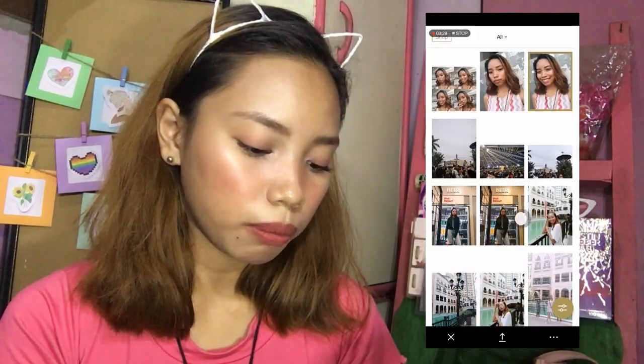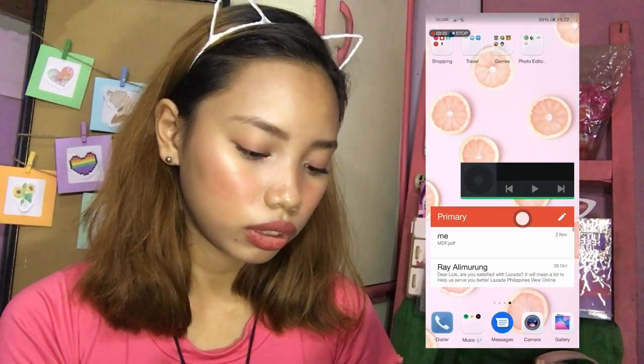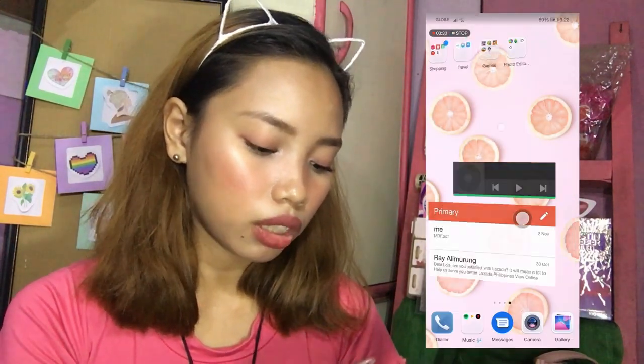Anyways, yun lang ang laman ng aking phone! So I guess that's it for this video. Don't forget to follow me on all my social media accounts. If hindi ka pa nakasubscribe, magsubscribe ka na to be part of the Luister Peace Fam. Thanks for watching — I'll see you in my next one, and always remember you are a masterpiece. Bye!